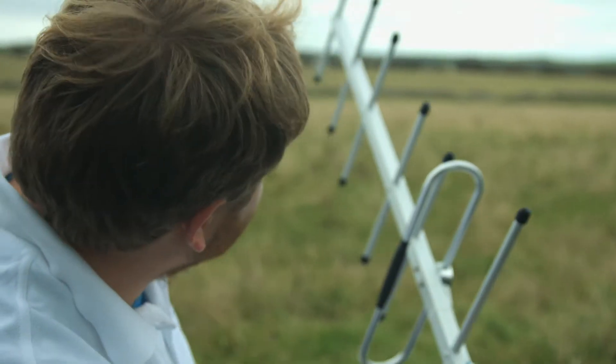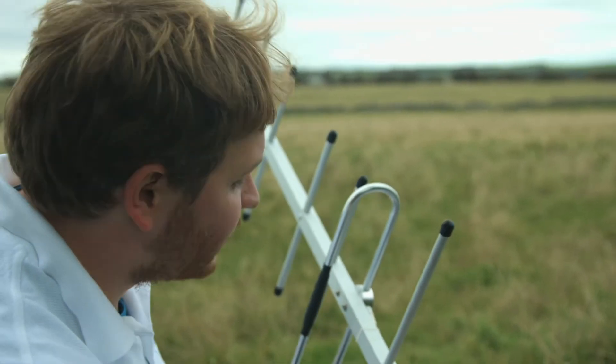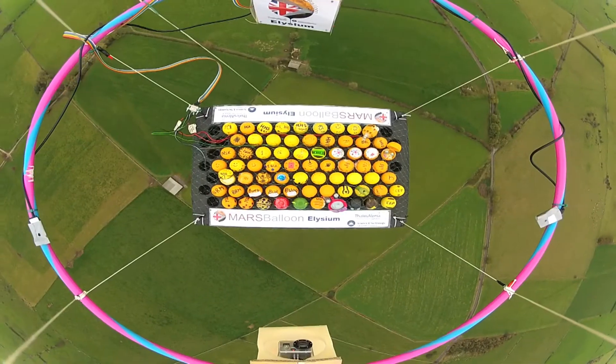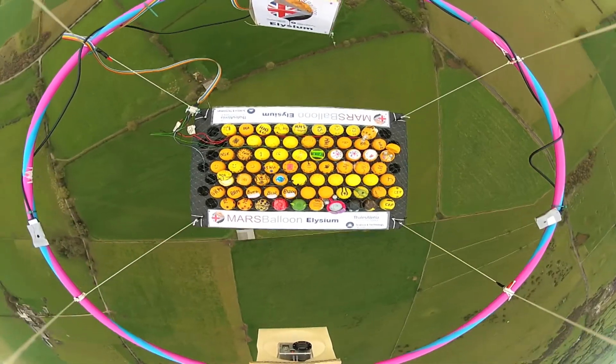We can't see the balloon anymore, but I can still see it via my Yagi antenna here. We're listening to the tracking device that's on the balloon, and this is now one part of a large network of radio amateurs who are going to be following this flight today. Let's go find it.